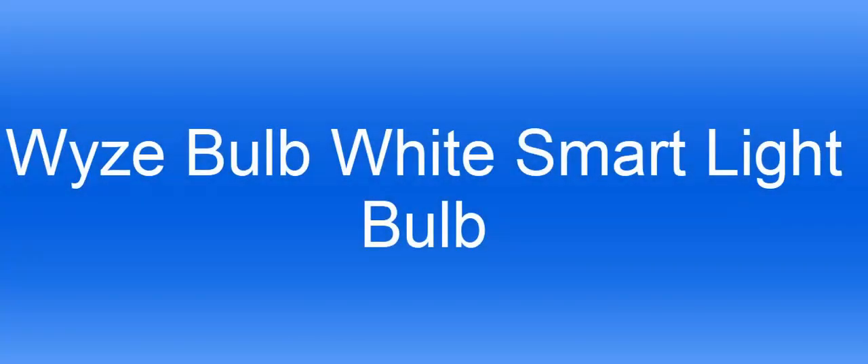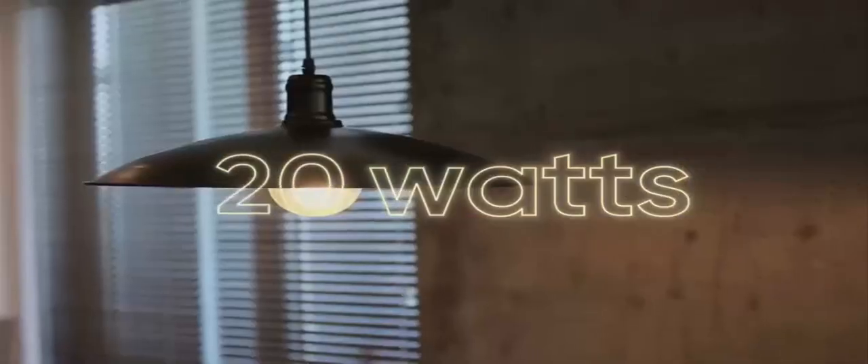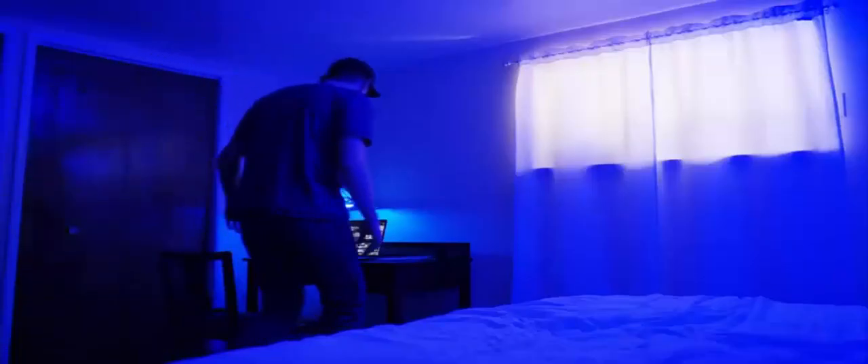The number 3 on the list is the Wizz Bulb White Smart Light Bulb. Set any mood with Wizz Bulb's white color temperature. Use warm white to relax in the evening and daylight to wake up with your morning coffee. The LED bulb produces up to the equivalent lumens and can be dimmed using voice control or the Wizz app.